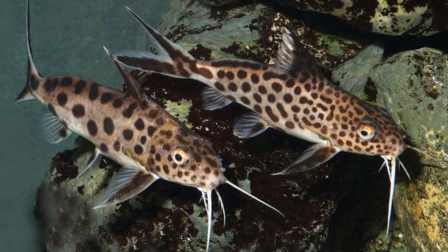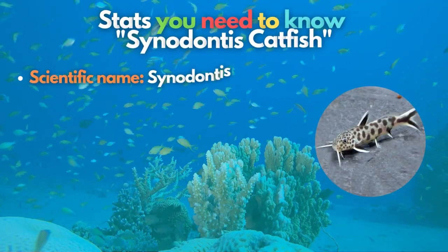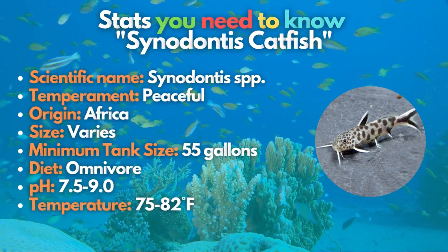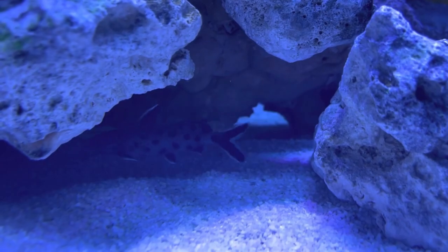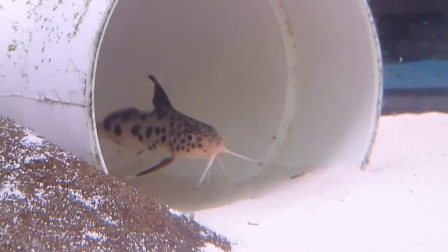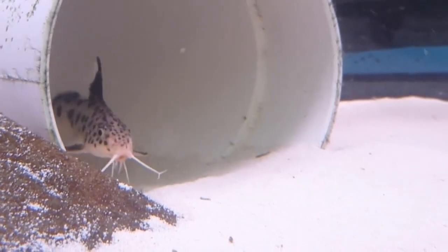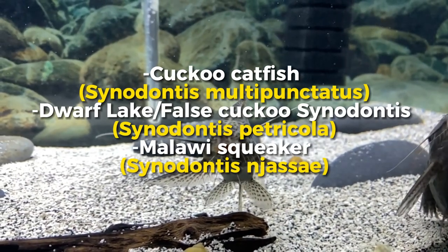Number four on our list is the Synodontis catfish. These peaceful catfish are found in Central and West African ecosystems and are ideal because they come from the same ecosystems as cichlids, but at different depths — Synodontis catfish live on the bottom while cichlids stay higher in the water column. In the aquarium, they must be given plenty of hiding places and prefer to be in small shoals of at least three or four.